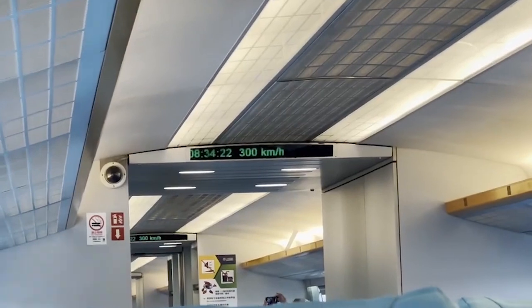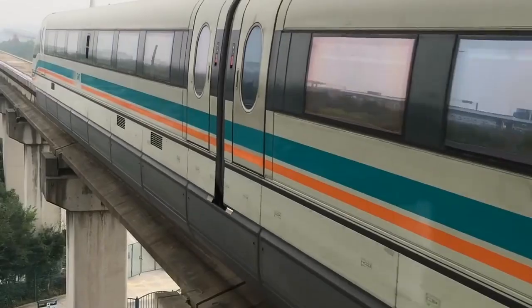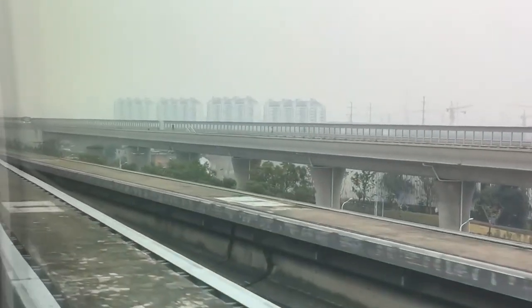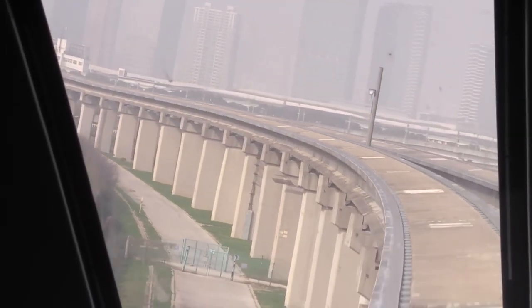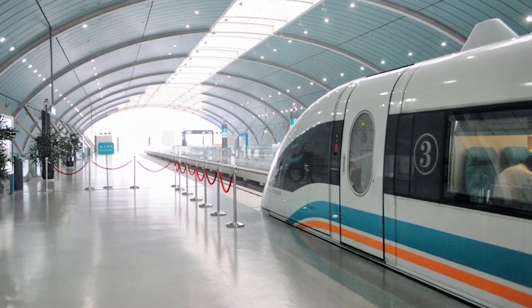Despite its success, the Shanghai Maglev has faced criticism for its high construction costs and limited route. Extending maglev lines across greater distances remains a challenge due to the enormous investment required. However, China continues to explore maglev technology for future projects, aiming to connect more cities with high-speed rail.